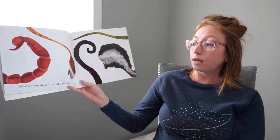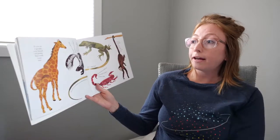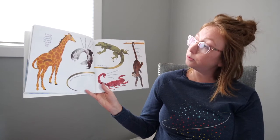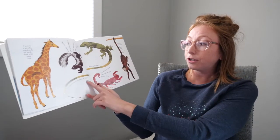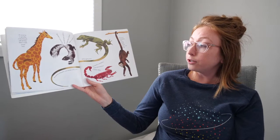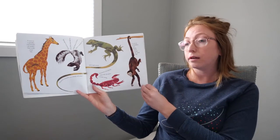What do you do with a tail like this? If you're a giraffe, you brush off pesky flies with your tail. If you're a skunk, you lift your tail to warn that a stinky spray is on the way. If you're a lizard, you break off your tail to get away. If you're a scorpion, your tail can give a nasty sting. If you're a monkey, you hang from a tree by your tail.